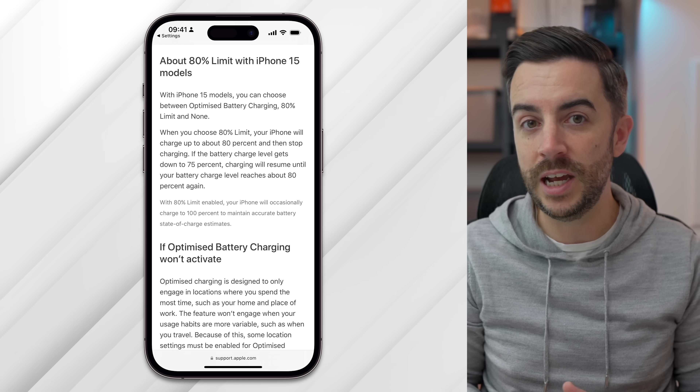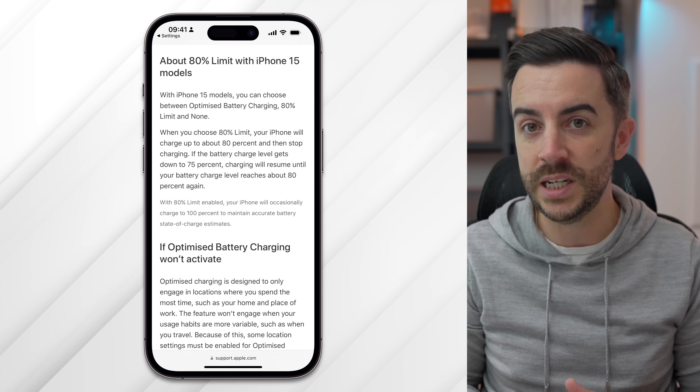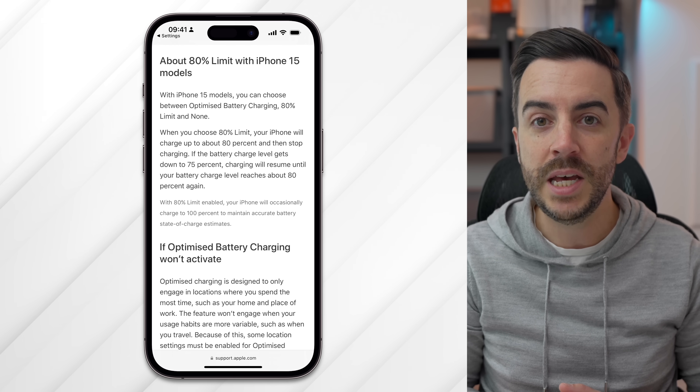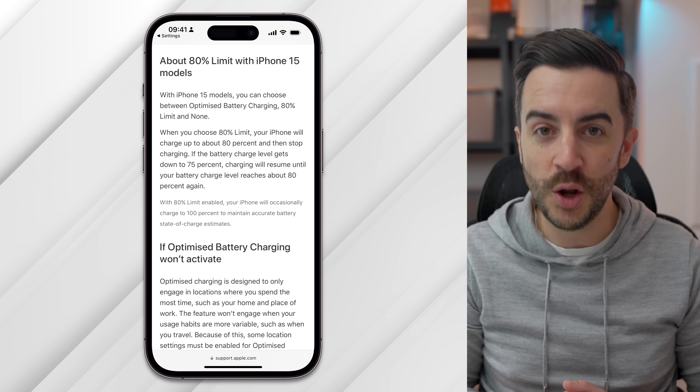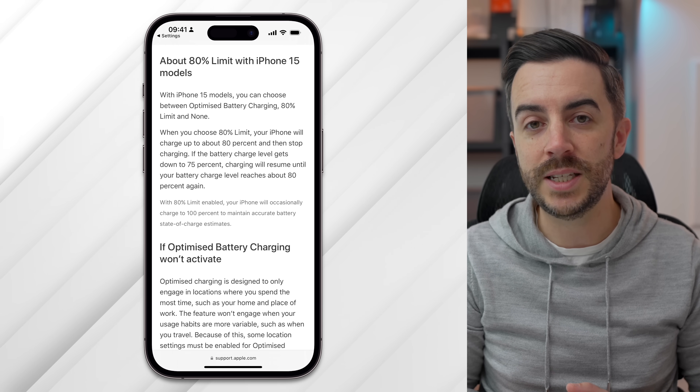The theory is that Apple themselves are saying that charging up to 80% is better in terms of maintaining the chemical lifespan of your battery, albeit at the loss of 20% of its capacity. It is only available to people who own an iPhone 15 or 15 Pro at this time, but I can imagine there are a lot of people who would want to use this.